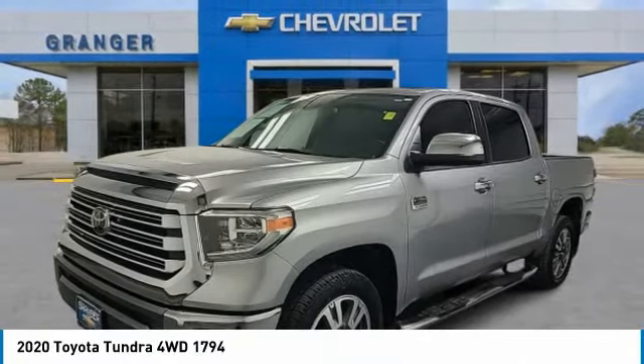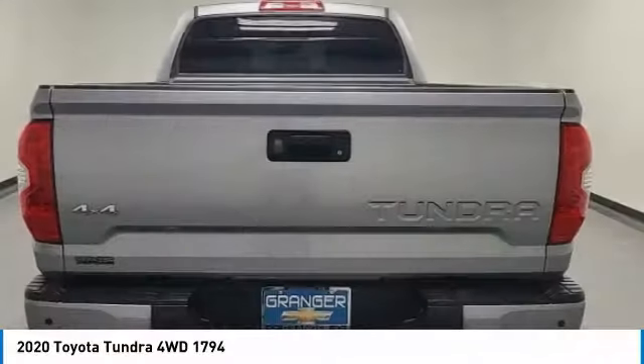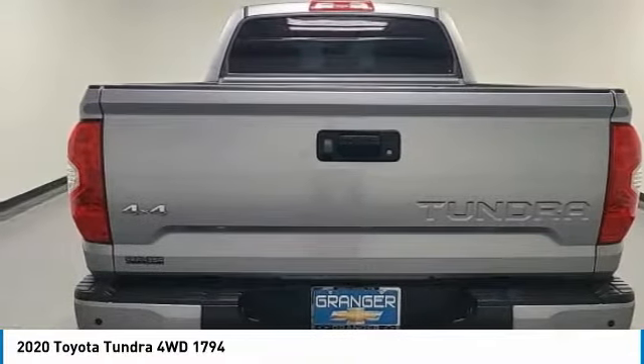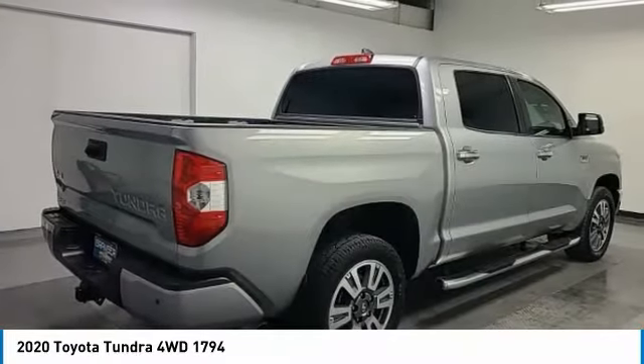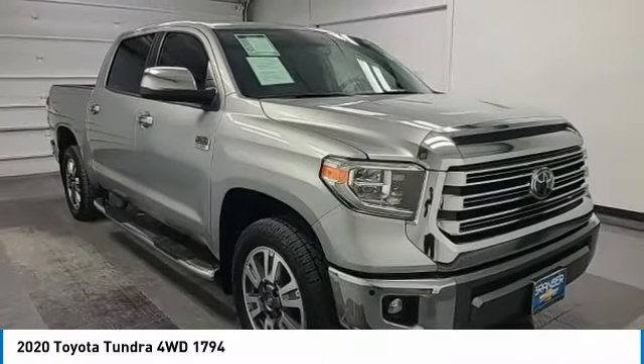We are pleased to show you the 2020 Tundra. The Tundra has a number of unique features useful for those using it as a work truck, including extra large door handles, a deck rail system, and an integrated tow hitch.